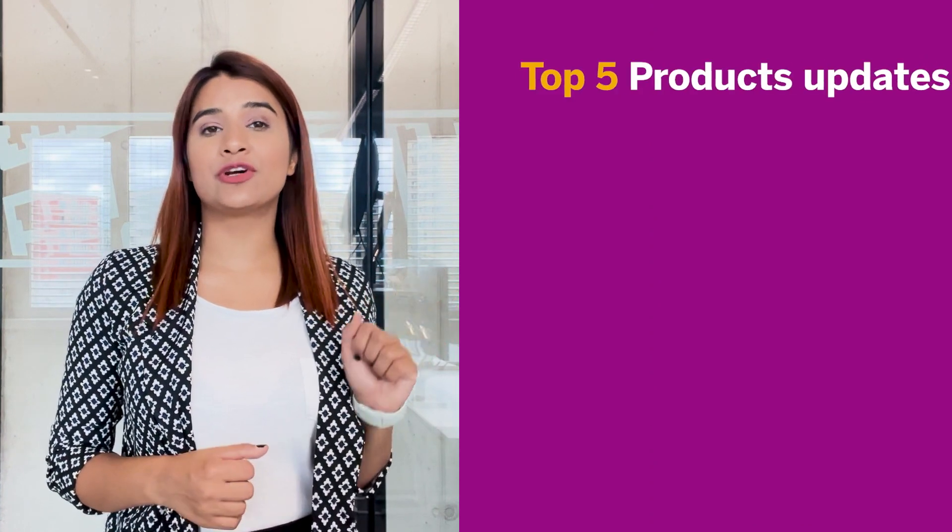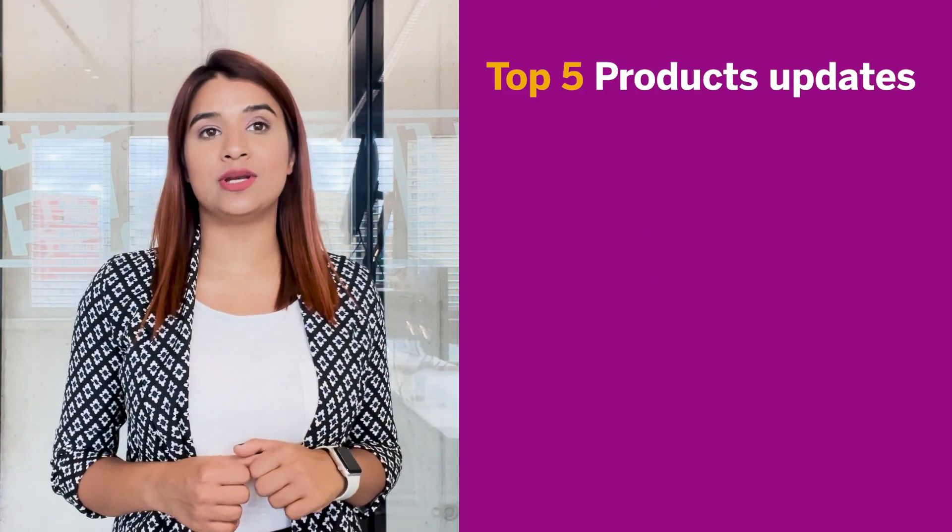Welcome everyone. I'm Yumna Abasi, Product Manager at SAP, and I welcome you all to our SAP Build WorkZone product updates video. Today, me and my colleagues will share with you what is new with SAP Build WorkZone. We will be sharing the top five updates for Q2 and Q3 2023.